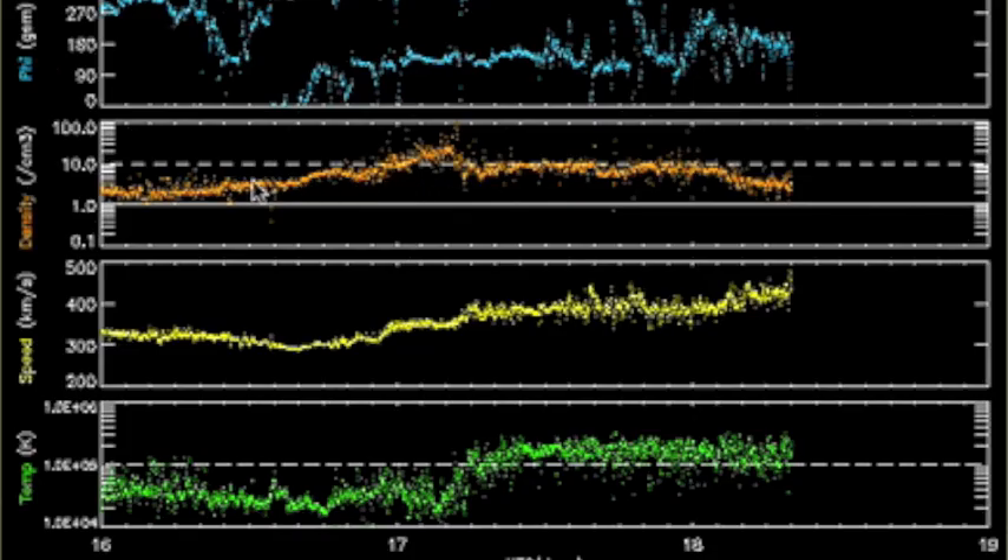A quick point about the weak coronal hole stream that hit Earth last night. We always have a leading density shock ahead of the speedier particles. The fast ones are the coronal stream, but not the density. This is just the slower particles bunched up ahead of the faster ones, like a shovel with snow. You see it also below in green — how we don't ramp plasma temperature until the speed comes. The density shock is a space weather factor like any interplanetary shock, but it's not part of that energized actual stream.